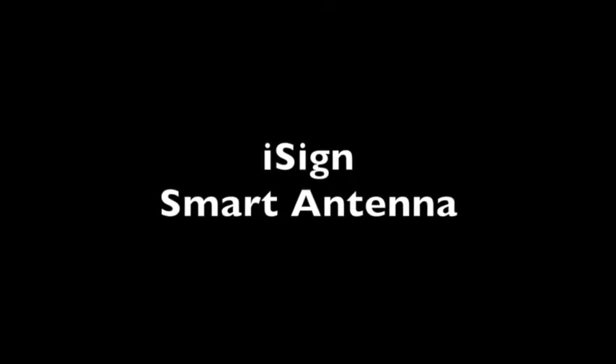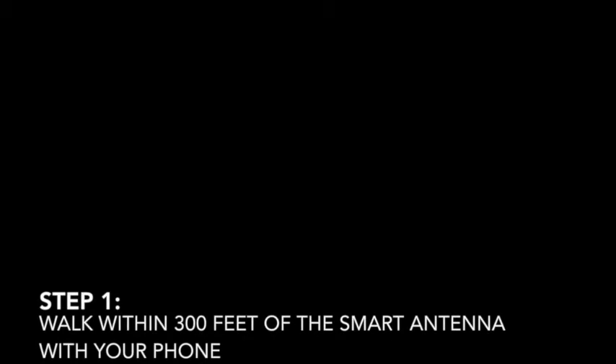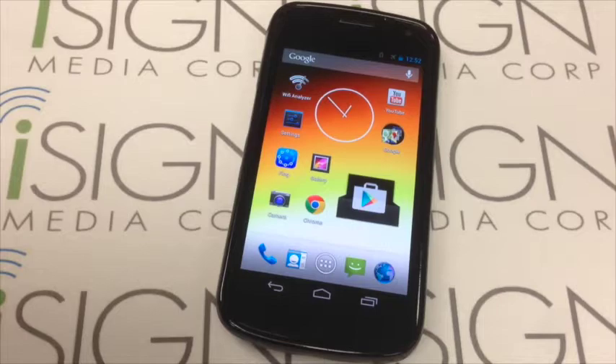How does someone receive coupons, offers, and messages to their smartphone without intrusive apps? The patented iSign smart antenna reaches smartphones, indoors or out, without iBeacons and without compromising privacy. Just walk within 300 feet of the smart antenna and you can be connected to deals and information relevant to your location.